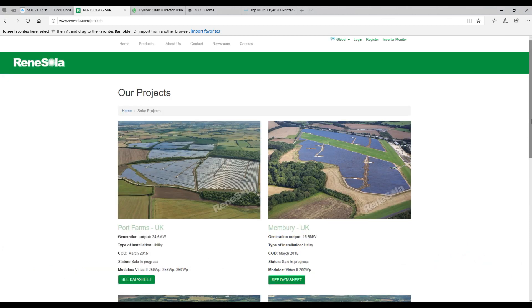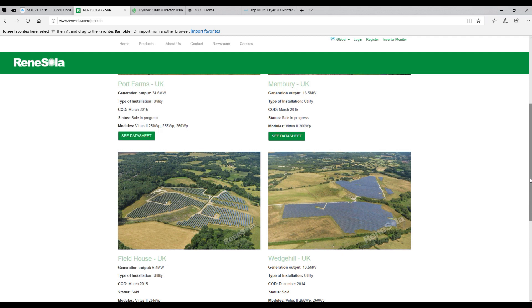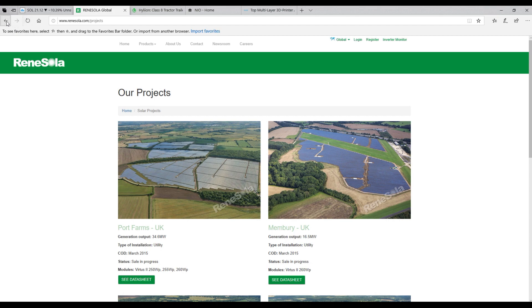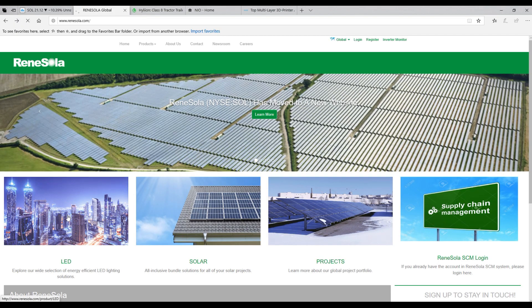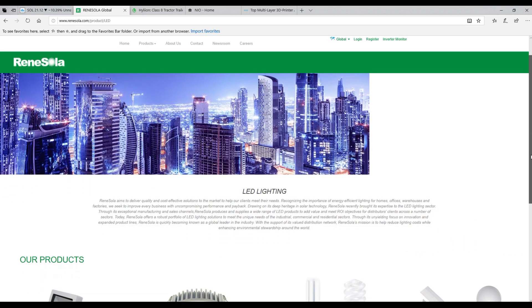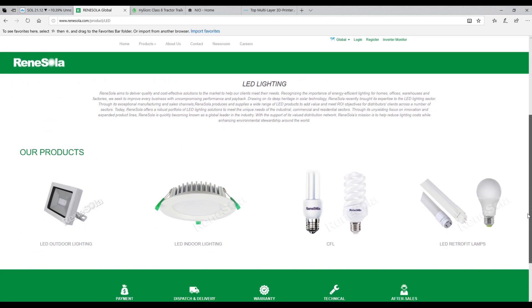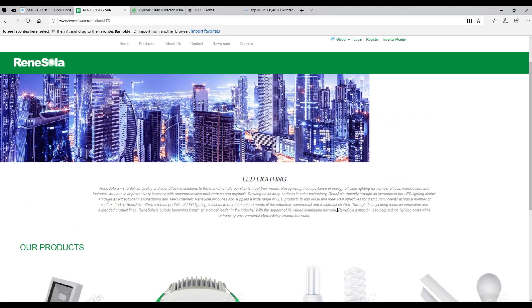They did just partner with a company called Eiffel Investment — this is a big three billion dollar company and they're going to have a 51% stake in Renee Solar moving forward. Eiffel Investments are based in Europe, so this is going to allow Renee Solar to expand out of the Chinese market and become a global leader. They have been going for more than 15 years and are still in those early stages. With Joe Biden as president we can expect a nice increase in energy stocks over the next three to four years. Renee Solar's mission is to help reduce lighting costs while enhancing environmental stewardship.